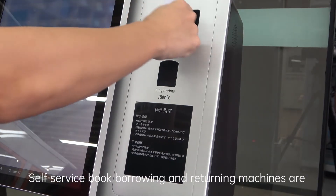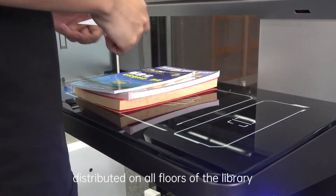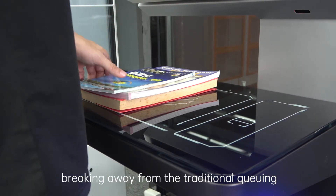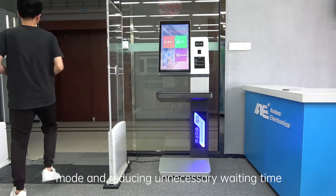Self-service book borrowing and returning machines are distributed on all floors of the library. They are operated purely autonomously, breaking away from the traditional queuing mode and reducing unnecessary waiting time.